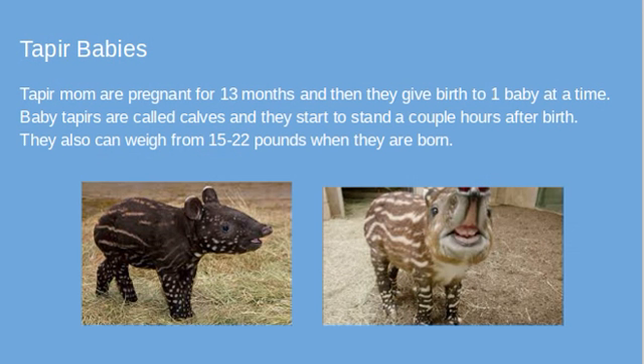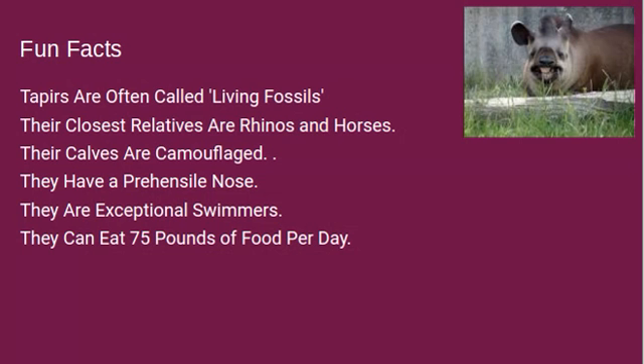And if they don't stand up in time, their parents are going to leave them to die, which is very, very sad. Now, fun facts: tapirs are often called living fossils because a lot of the tapirs in the world descended from that one type of tapir called the tapirus surinies.